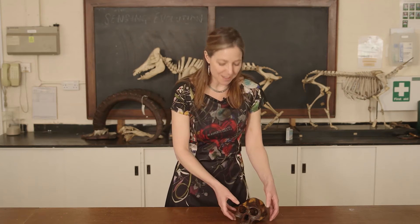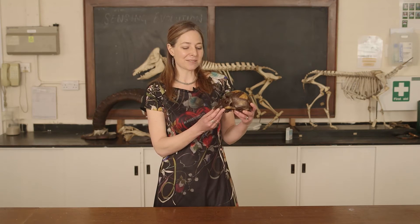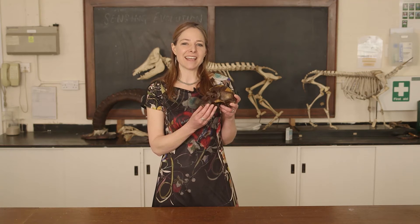One of the most famous hominin species is Australopithecus afarensis. And one of the most famous fossils of that species is called Lucy. She was discovered in 1974 in Ethiopia.